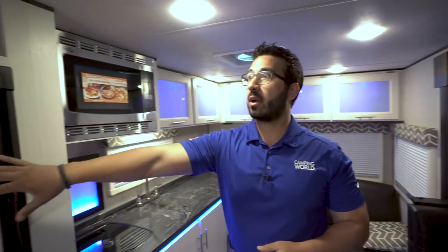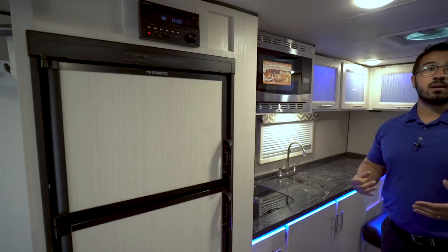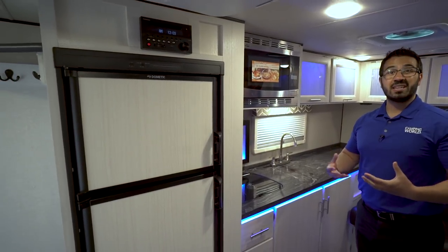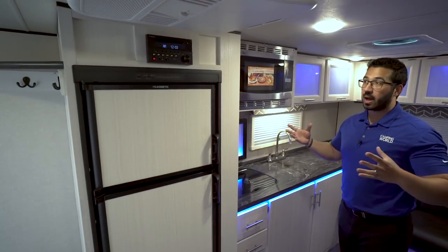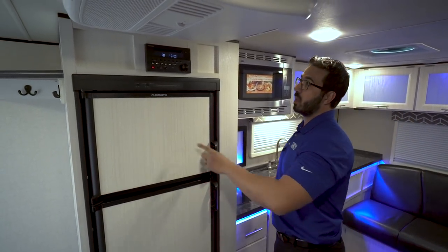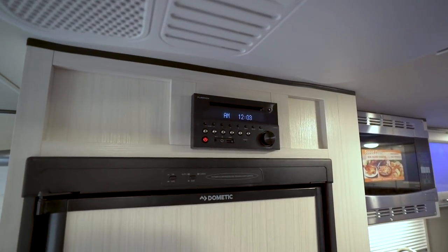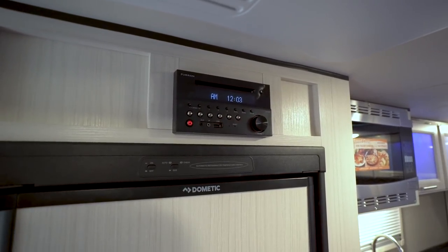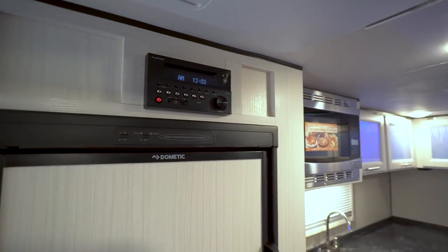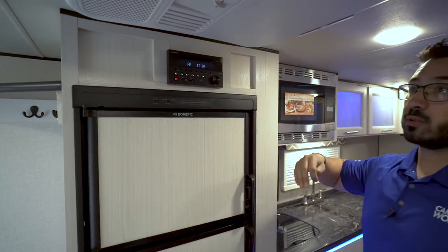Moving inside, you'll see the refrigerator right here. Another thing you'll notice is the bright wood — I like the fact these are light-colored. A lot of 2018 models are really dark, but they went a different way with the Camplite, so I like how bright it actually is. Right up above is your multimedia center: it's a radio, CD player, and DVD player, so if you want to watch a movie you can pop it in right there — it's already pre-wired to the TV.